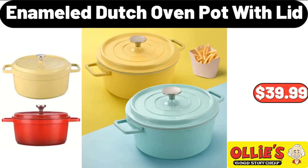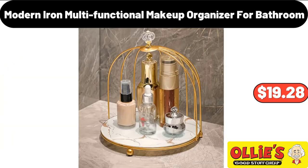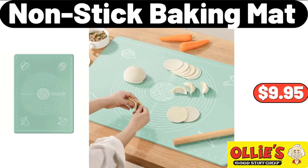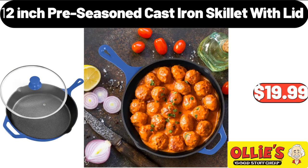12-Piece Stoneware Dinnerware Set, $32.99. Enameled Dutch Oven Pot with Lid, $39.99. Modern Iron Multifunctional Makeup Organizer for Bathroom, $19.28. 3-Pieces Cookie Sheet Set, $11.99. Nonstick Baking Mat, $9.95.